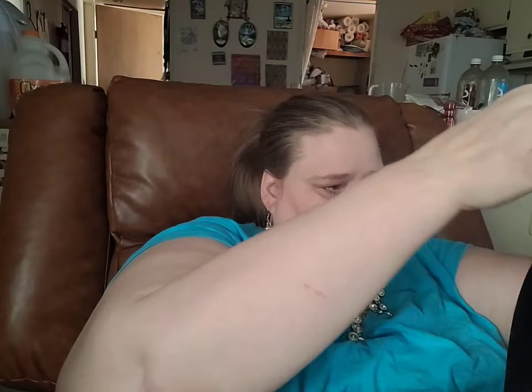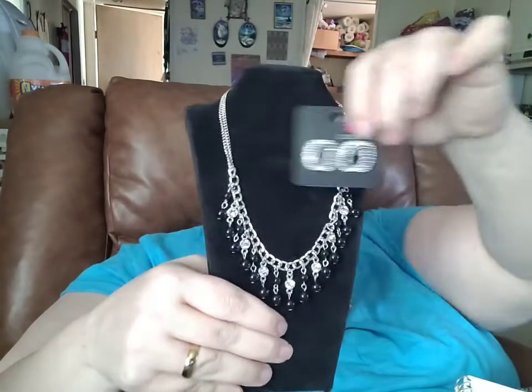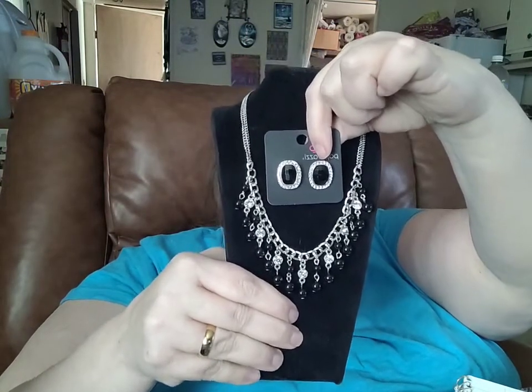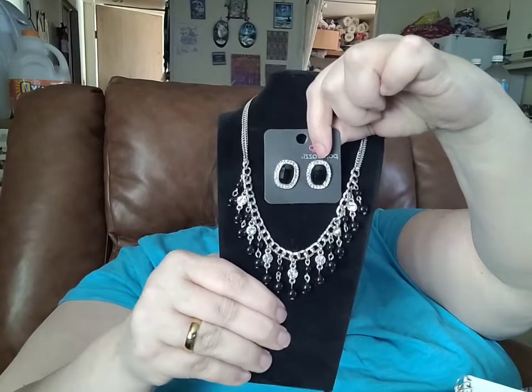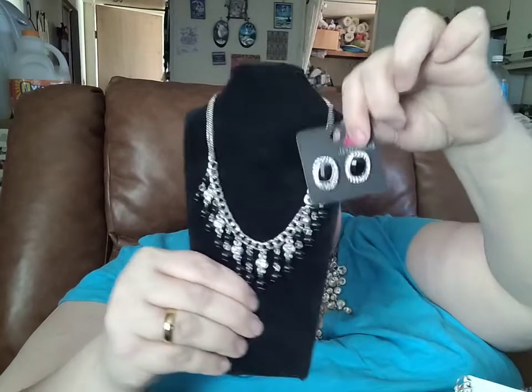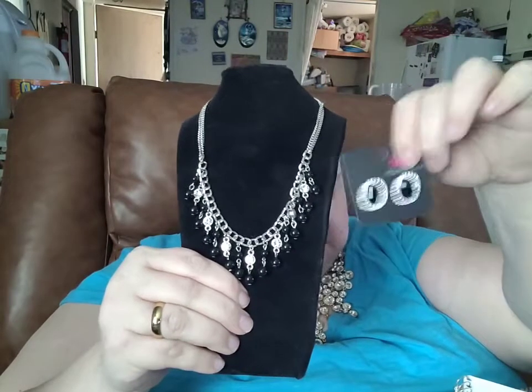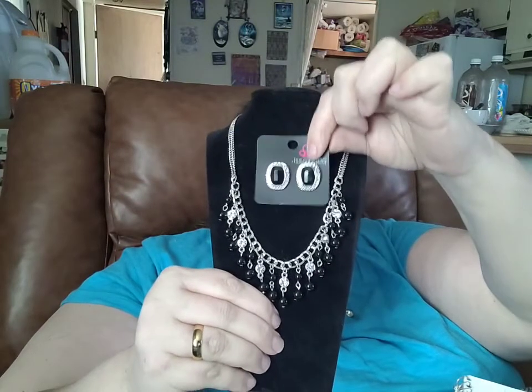I'll see if I can wiggle it to show these together. Here's your necklace and your coordinating earrings. If you would like this set, you can comment 344 or black set. These are $5 each. And as I mentioned earlier, I have no problem separating the set if there's one piece you would prefer over another.